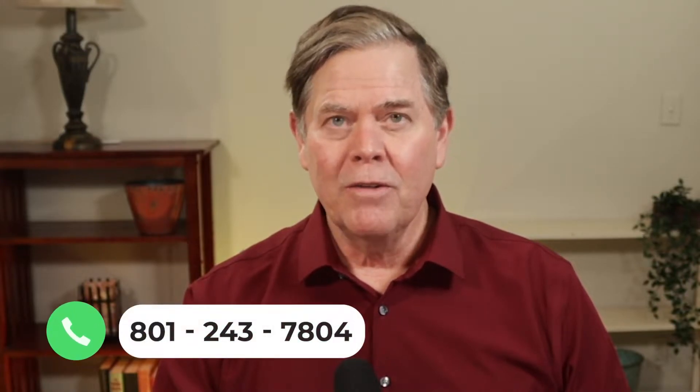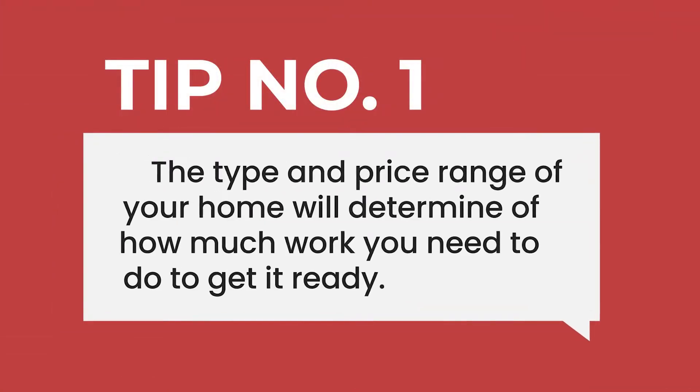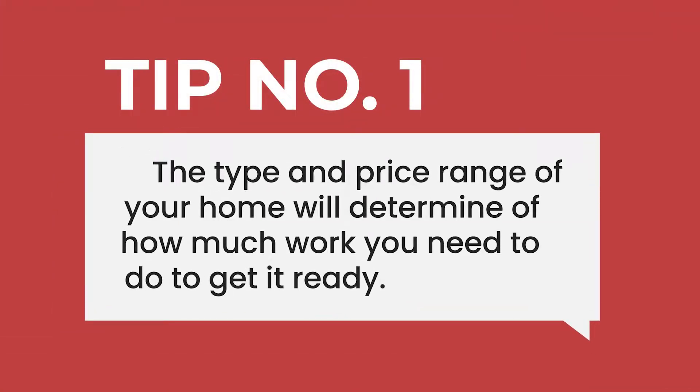Obviously, to give you the best advice I would need to see your home, but these four tips should get you well on your way. If you would like me to come out and look at your house, just give me a call or text at 801-243-7804. Tip number one: the type and price range of your home will determine how much work you need to do to get it ready.